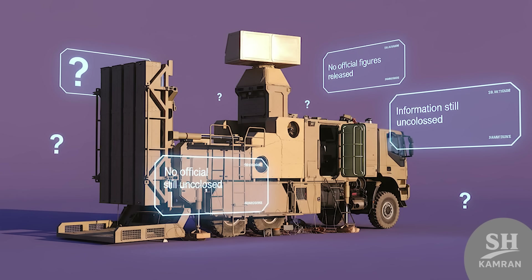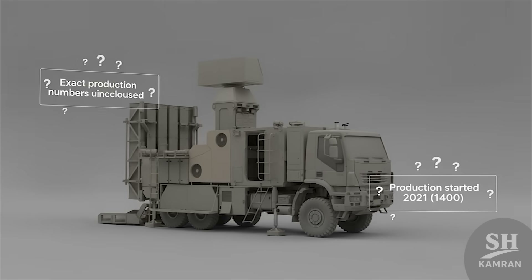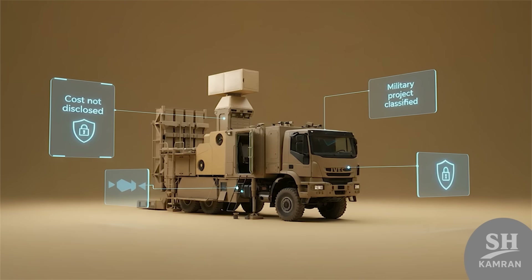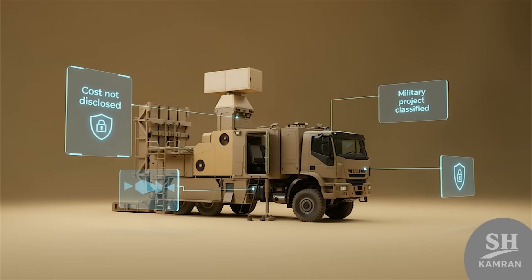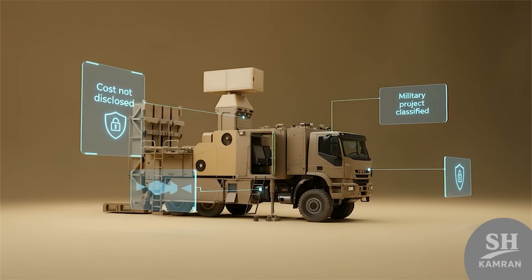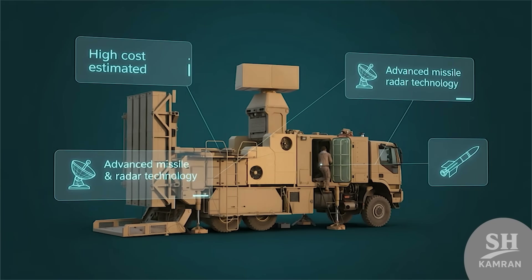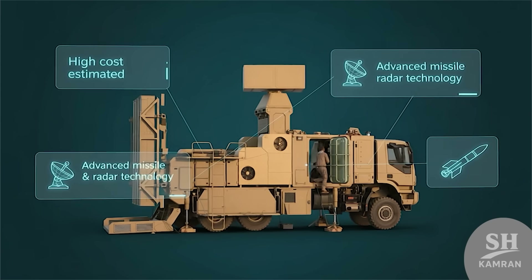The number of units produced has not been officially announced yet. Reports only said production began around 2022, and no exact figures about total units are available publicly. Pricing of Zubin has never been revealed officially either. That is normal because military projects are usually classified, and the costs are likely quite significant since advanced radars and missile technologies are included.